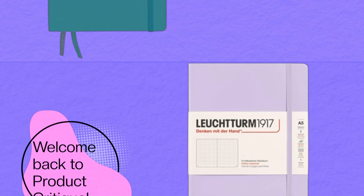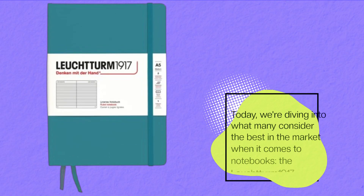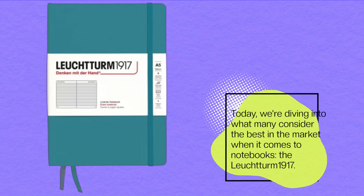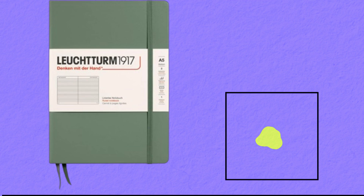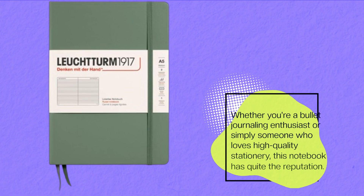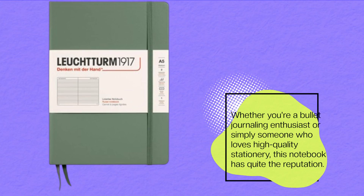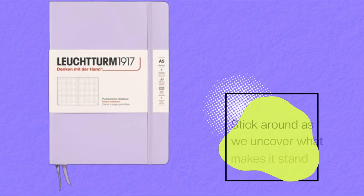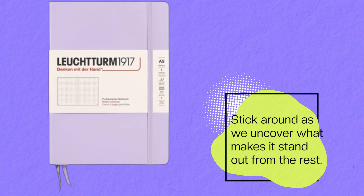Welcome back to Product Critique. Today, we're diving into what many consider the best in the market when it comes to notebooks, the Leuchtturm 1917. Whether you're a bullet journaling enthusiast or simply someone who loves high-quality stationery, this notebook has quite the reputation. Stick around as we uncover what makes it stand out from the rest.